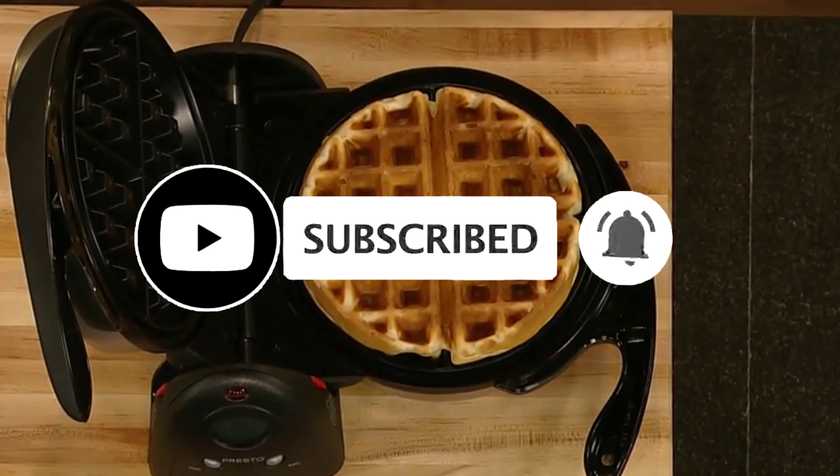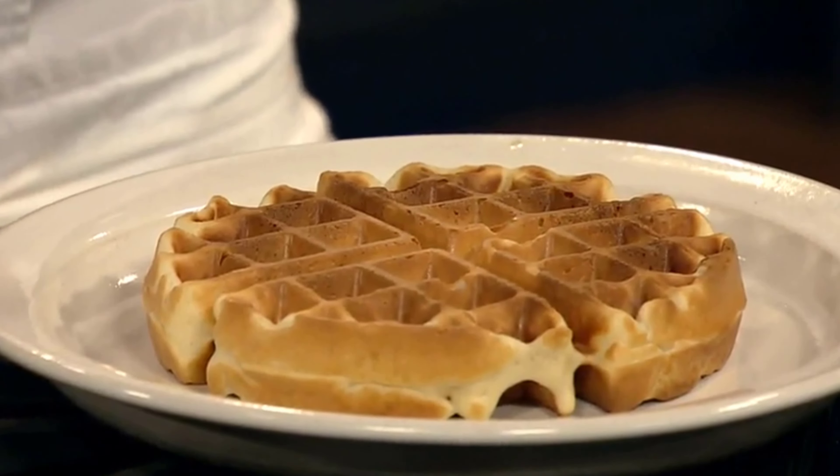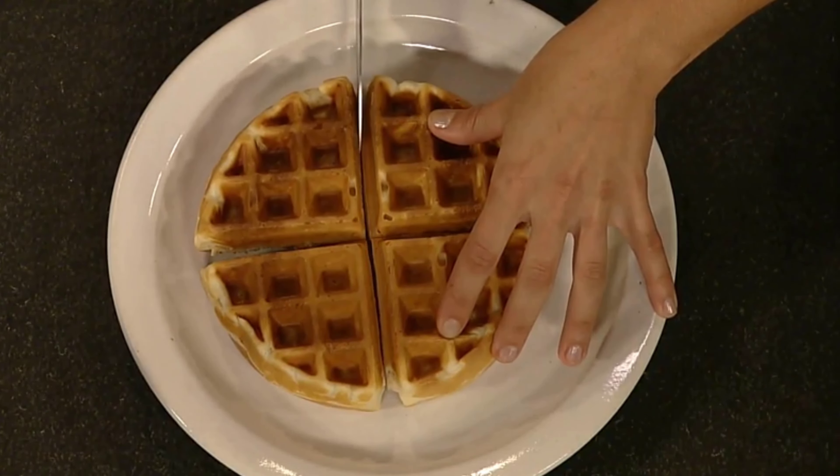To help you choose, I picked and reviewed 7 best waffle makers. If you found this video helpful, don't forget to give us a like, share, and subscribe. Now let's get started.